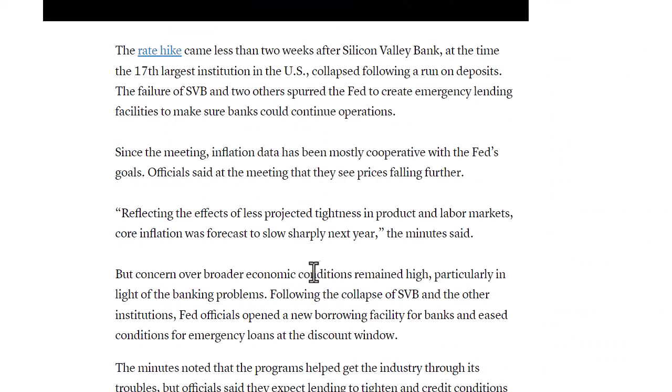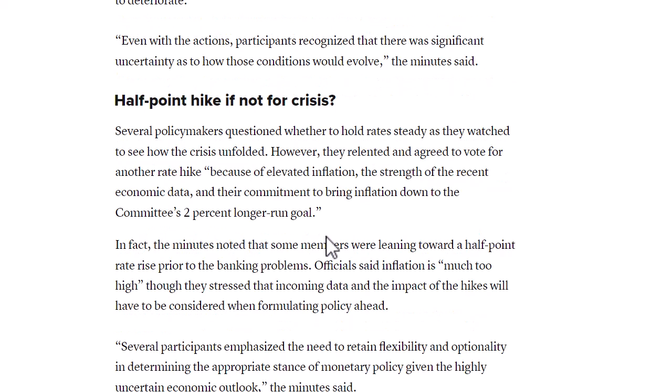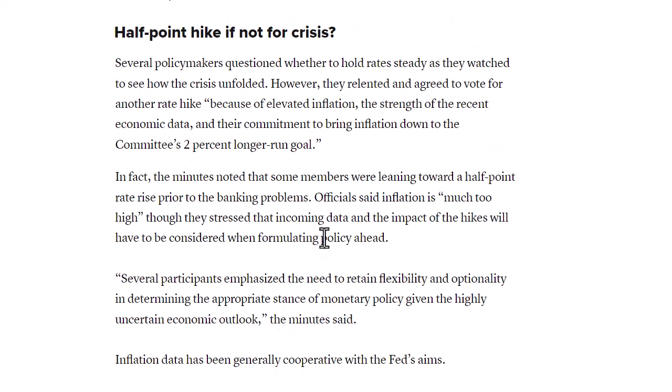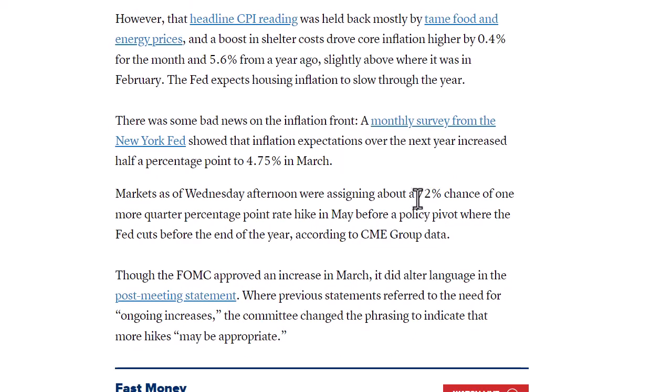The Fed also talked about the slowing economy reducing inflation, expecting product and labor markets to slow sharply next year, giving them the ability to start reducing rates. Markets have been saying we'll get cuts sooner than the FOMC has indicated, but they really haven't said that publicly. If core inflation comes down early next year, that gives them the information to start reducing rates and easing monetary policy. They mentioned a potential half-point raise, but the banking crisis did some of the work for them, and the lighter-than-expected CPI also takes heat off the FOMC. It's about a 72% chance we get another 25 basis points in May.